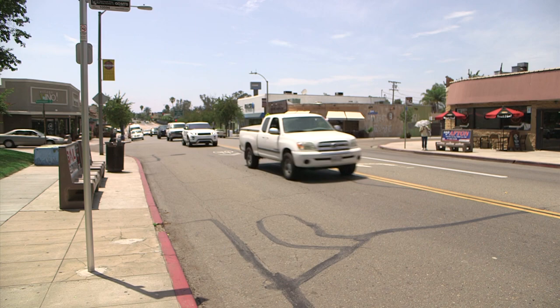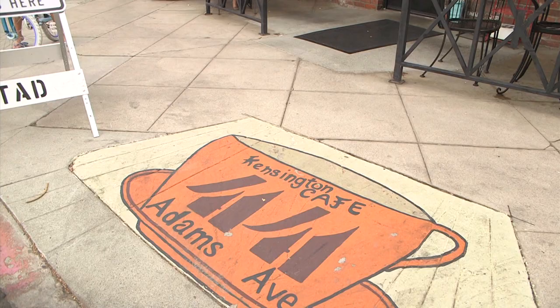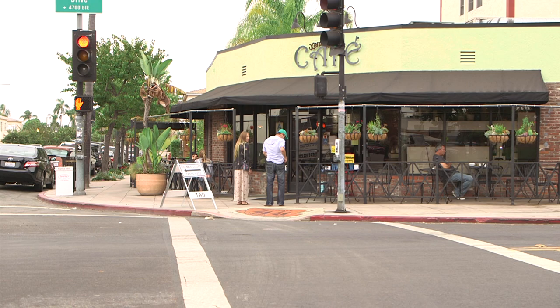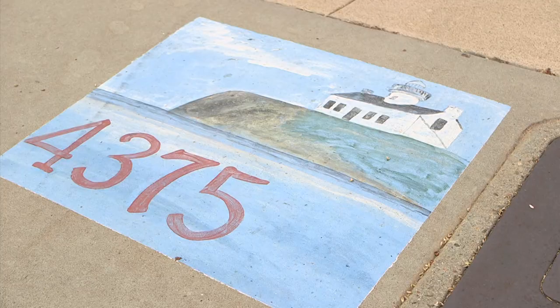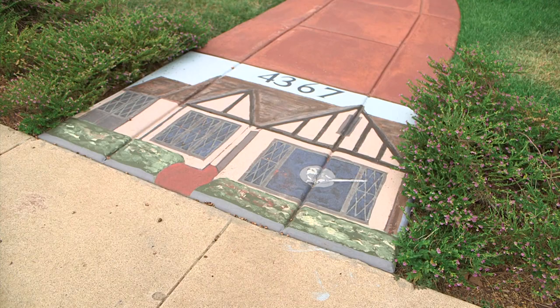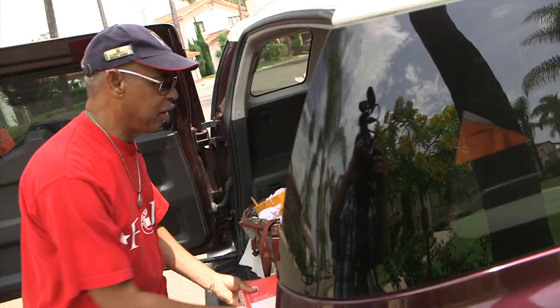In just a few blocks up and down Adams Avenue, you see them everywhere: there's a cup and saucer outside Kensington Cafe, a frowning fluffy white dog at the corner of Van Dyke Ave, a lighthouse on an ocean bluff. These brightly colored pictures are painted right on the sidewalk, and they're all the work of one man.